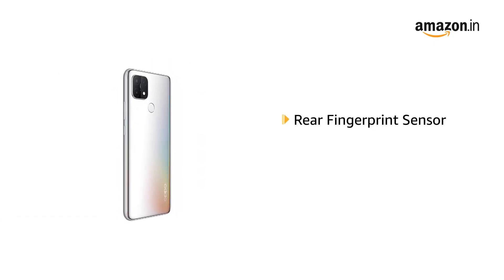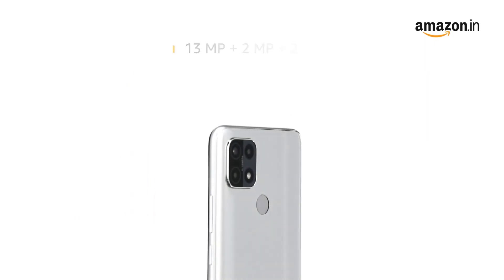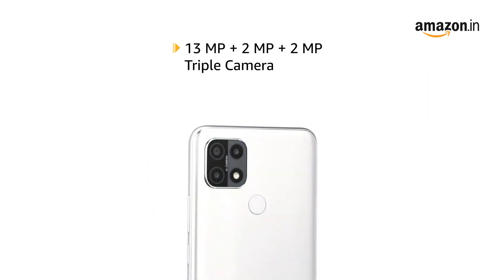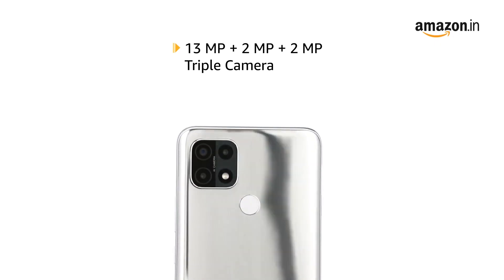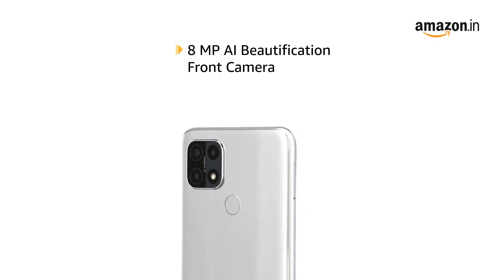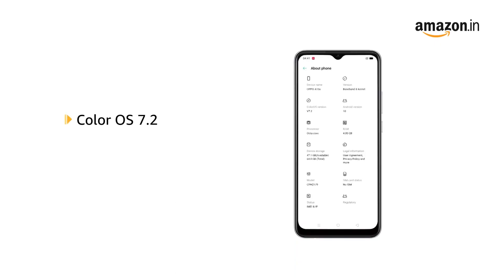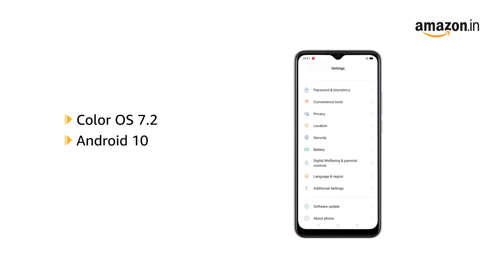It has a rear fingerprint sensor and AI face unlock, and is equipped with a 13MP plus 2MP plus 2MP triple camera and an 8MP AI beautification front camera. The smartphone runs on ColorOS 7.2 based on Android 10 operating system.